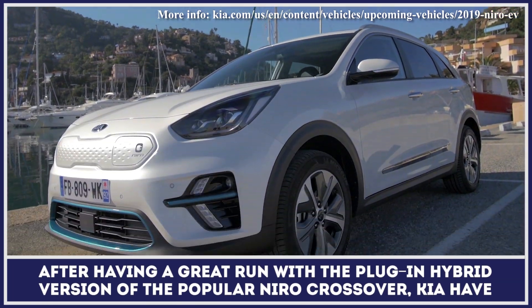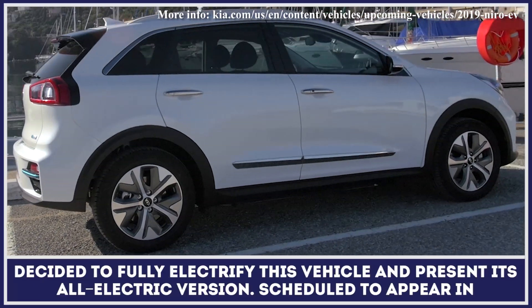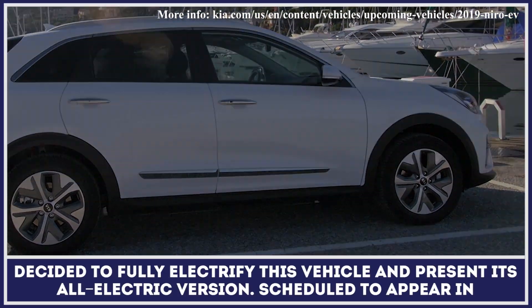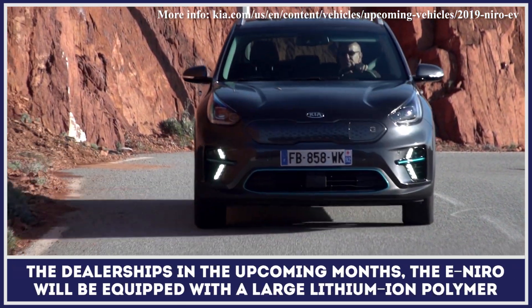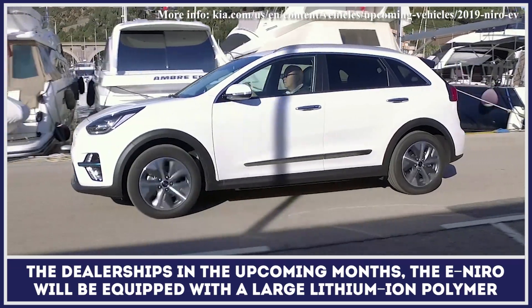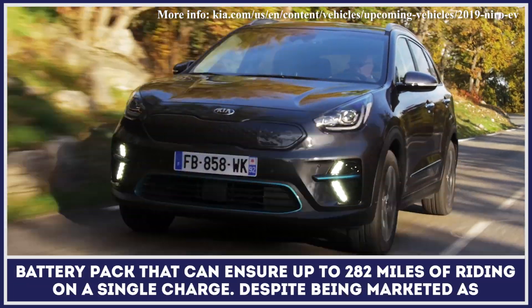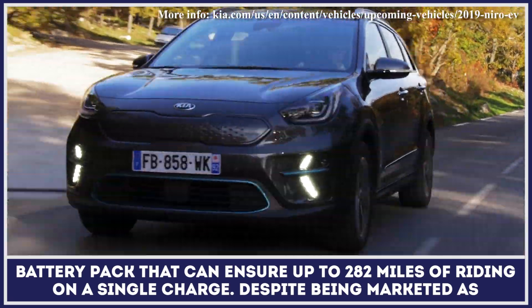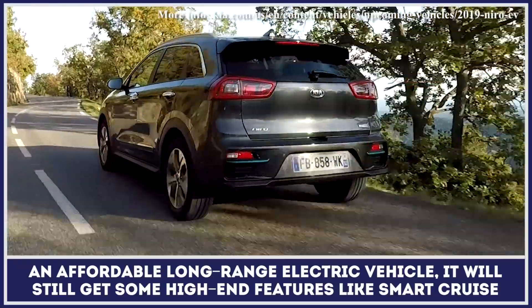After having a great run with the plug-in hybrid version of the popular Niro crossover, Kia have decided to fully electrify this vehicle and present it as an all-electric version, scheduled to appear in dealerships in the upcoming months. The e-Niro will be equipped with large lithium-ion polymer battery packs that ensure up to 282 miles of riding on a single charge.